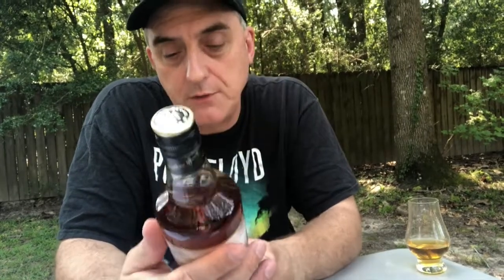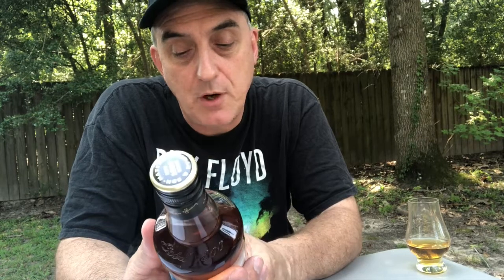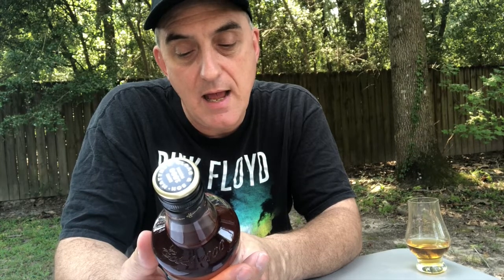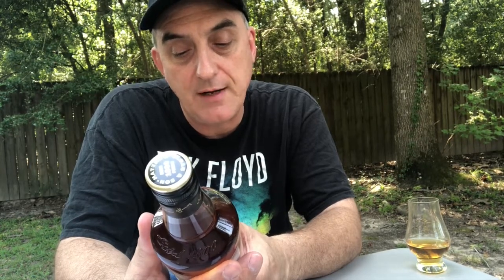Did they mix some peated malt with the Famous Grouse, or was it all peated? I'm not sure. It says: 'At first taste you'll be surprised by the rich, flavorsome smoky influence of the peated malt whiskeys, then you'll experience the trademark smoothness of the Famous Grouse. The finish is long, smoky, and aromatic' — a just reward for embracing the darker side of Scotland's favorite whiskey. Didn't know Famous Grouse was Scotland's favorite.